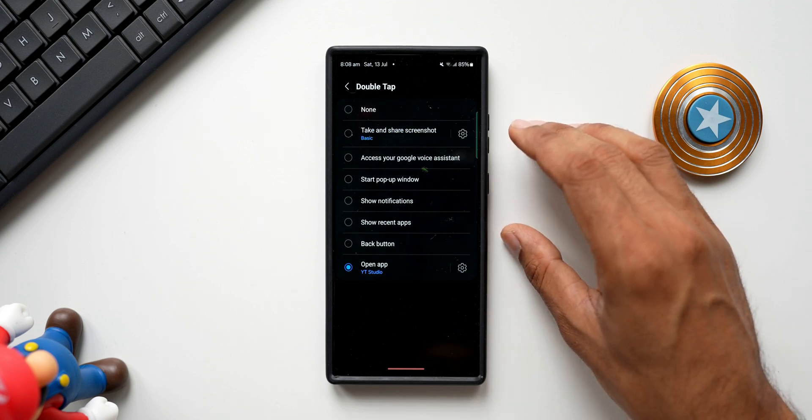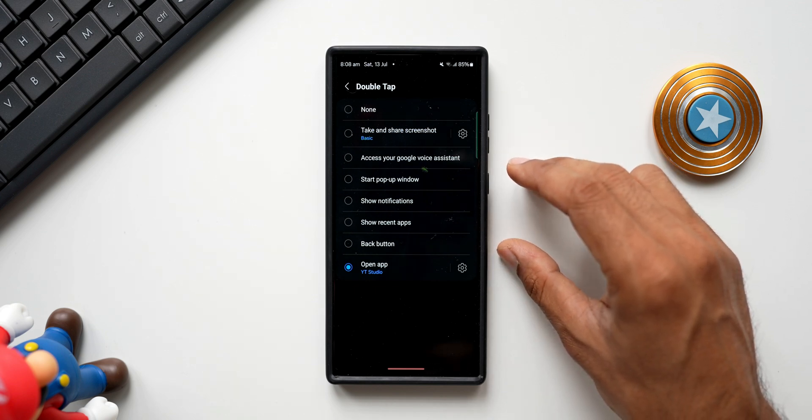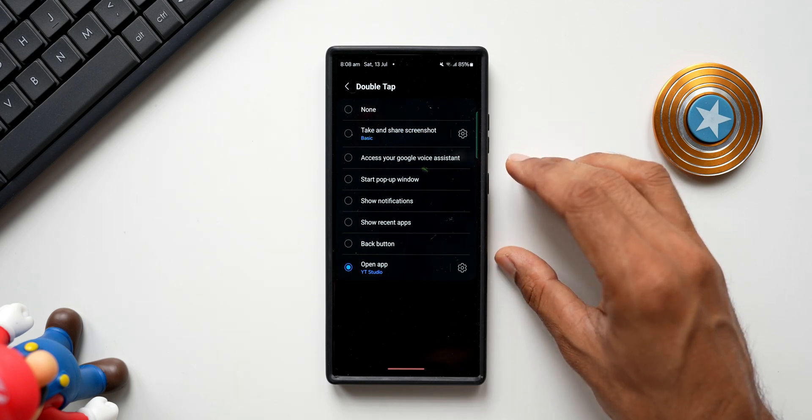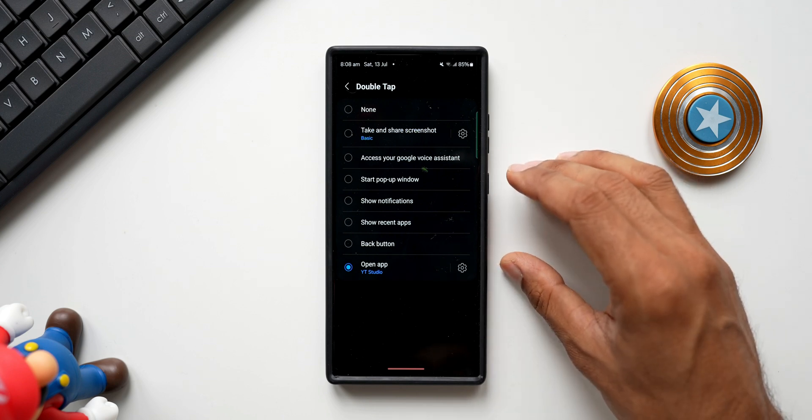Stay tuned — I will be getting the Fold 6 in the studio, probably in the next one week to ten days. As soon as the delivery starts I will get it and demonstrate these features to you guys. So be sure to subscribe to the channel.